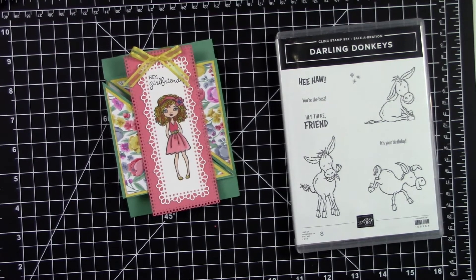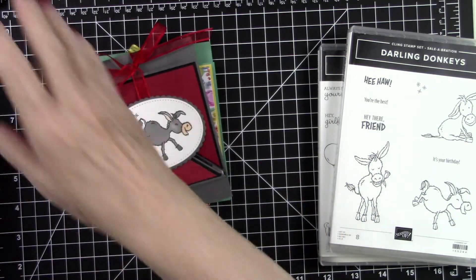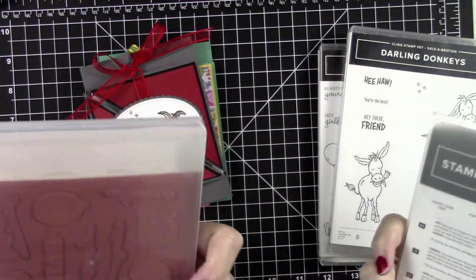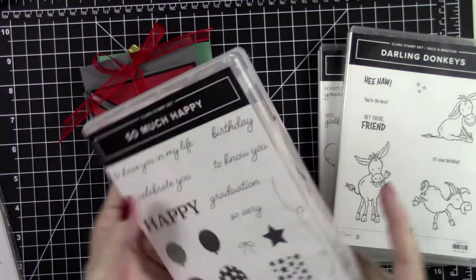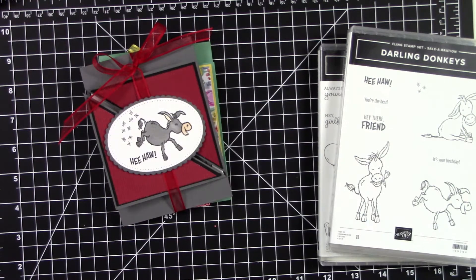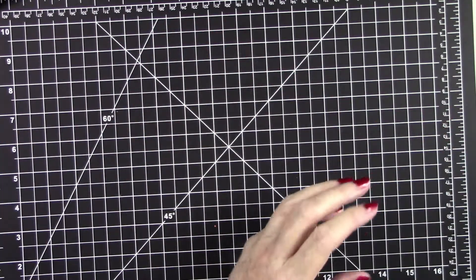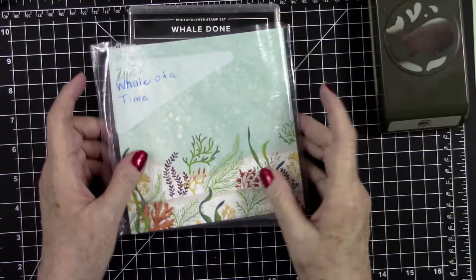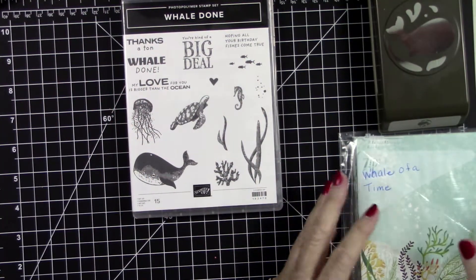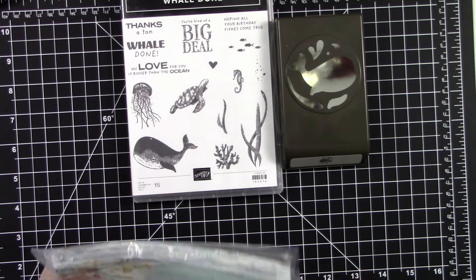I'm going to move the stamp sets used for those two cards out of the way, along with my freebie stamp — this one is brand new, never been opened, and it's the stamp and die set that will go to the winner of my drawing. Now let me show you what we're going to be working with today: the Whale Done stamp set from the annual catalog, which comes with the coordinating whale punch and beautiful designer series paper called 'Whale of a Time.'